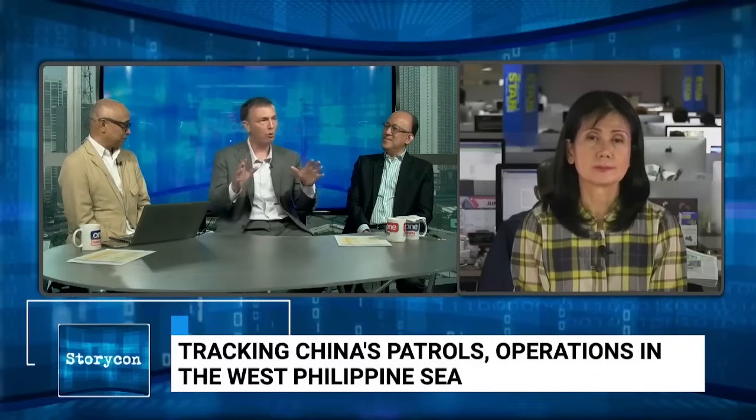Would I consider the Philippines' transparency initiatives — including the government's own measures — as a counter gray zone strategy? Yes, I'd call it a counter gray zone strategy. I would go further: I think this is one of the most innovative counter gray zone strategies the world has seen. I hope that through more recognition of what the Philippines has done, it will inspire other governments in other domains to use a similar strategy.